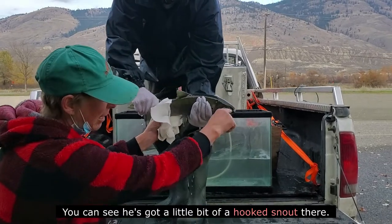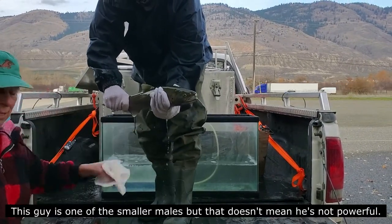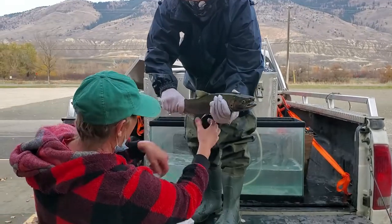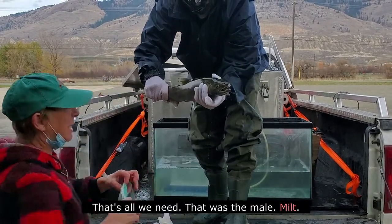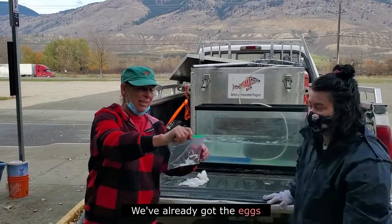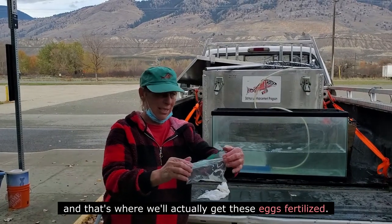You can see he's got a little bit of a hook snout there. This guy's one of the smaller males. That was the male milt — there's the milt that we need. We've already got the eggs and now we're going to go inside to the aquarium, and that's where we'll actually fertilize these eggs.